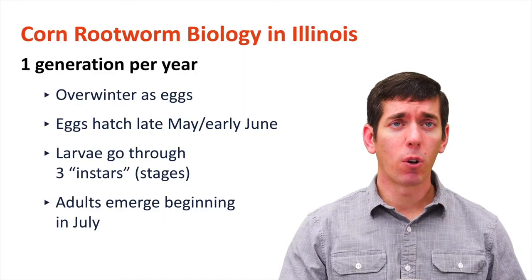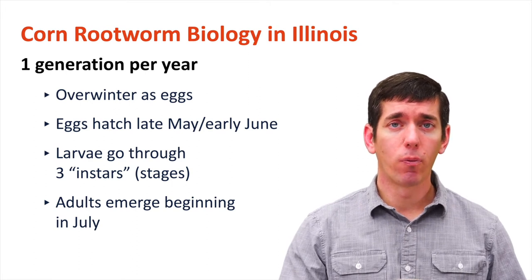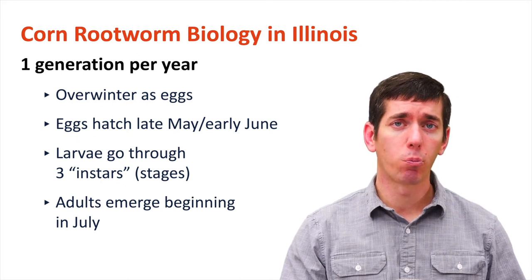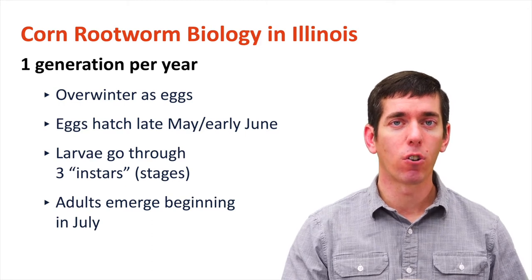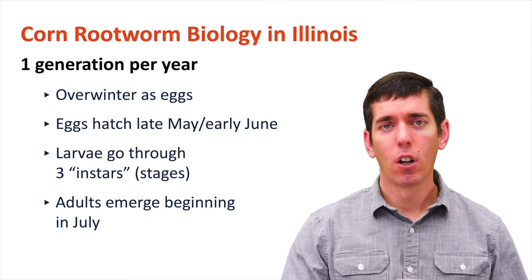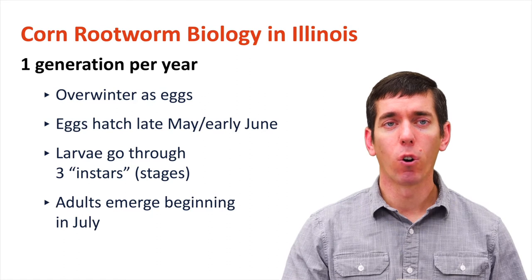Corn rootworm has been with us for many years in Illinois. It's the most important insect pest of field crops that we have. This is an insect that has one generation per year and they're going to spend the winter as eggs buried in the soil. Those eggs are going to hatch in around late May, early June, really around the same time that fireflies are emerging. So when you start to see fireflies out there, you'll know that the rootworm eggs are beginning to hatch. The larvae are going to go through three instars where they feed on corn, and then the adults will begin emerging in July.